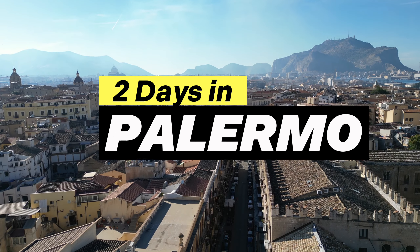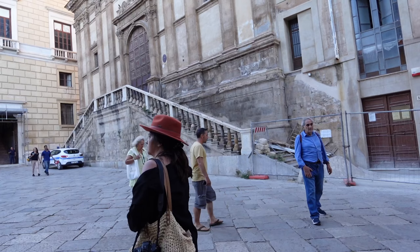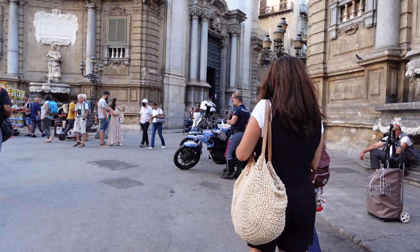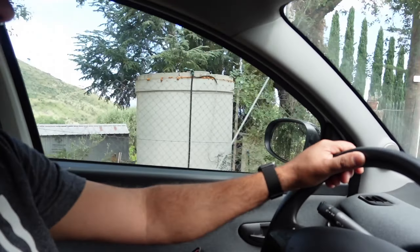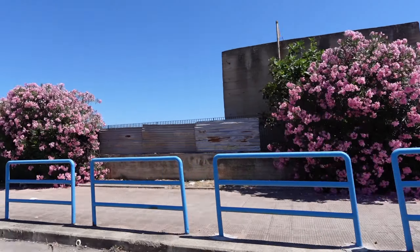Our two days in Palermo adventure was filled with beach, exploring the local scene and architecture, and we just had a great time. I want to share what we did in the two days that we visited Palermo, but first we left the beautiful Cefalù in our wonderful stay. Make sure you check out those videos — three days in Cefalù. We have a video for each day.